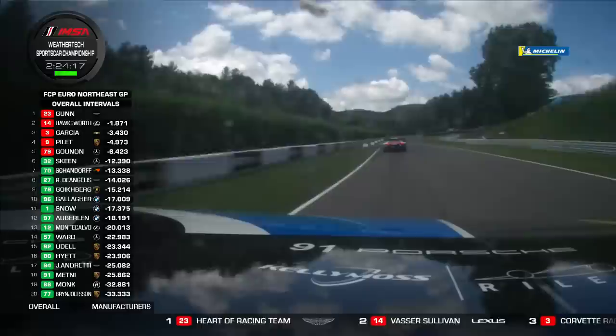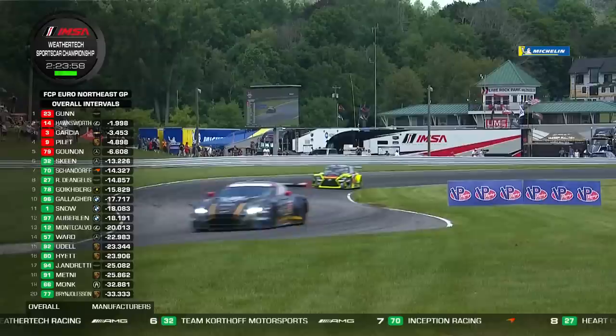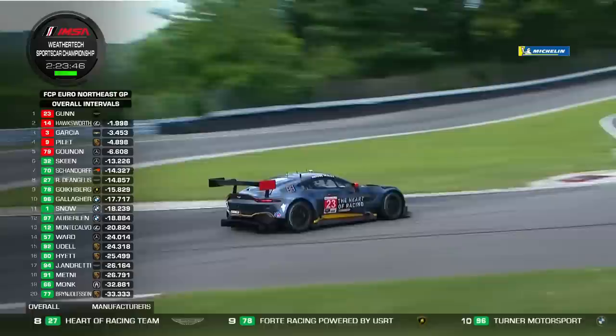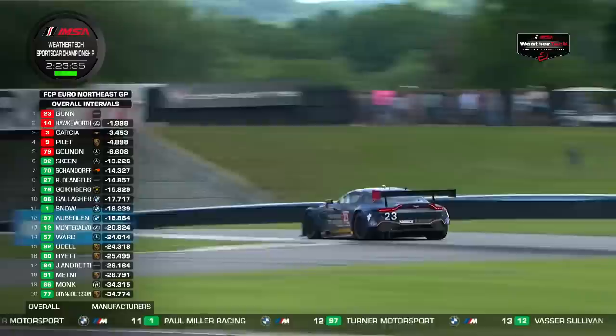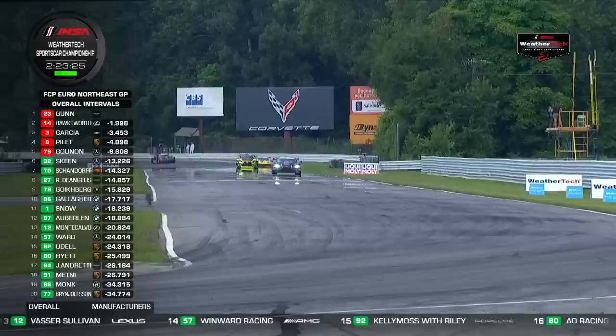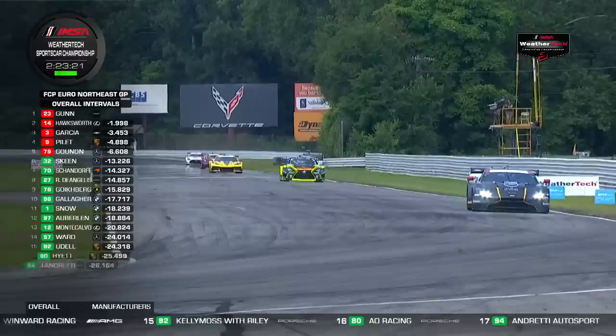Ross Gunn is currently controlling the field. His last lap was a 52.4; the cars at the tail — Sheena Monk and Alan Brinjolfsson — are doing high 53s and low 54s, so it'll take a couple more laps before he's onto lap traffic. We're 18 laps in. The race leader's last three laps have been within three thousandths of a second of a 52.4, while the gaps between each of the five GTD Pro cars remain roughly equidistant at about a second and a half, as drivers manage their Michelin tyres.